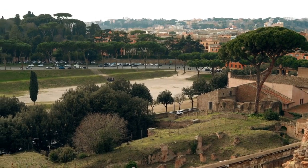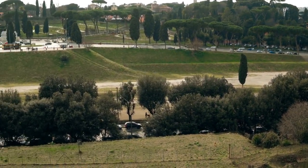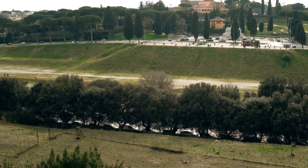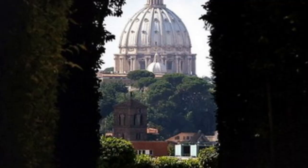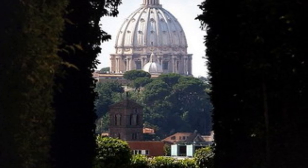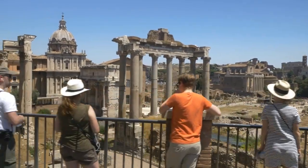How can you experience this enchanting sight for yourself? The Aventine Hill is just a short walk from the Circus Maximus, and it's a pleasant stroll through a charming residential neighborhood. Once you arrive, keep an eye out for the keyhole on the door — it's a small detail that holds a world of wonder. Don't forget to add this captivating experience to your Rome itinerary.